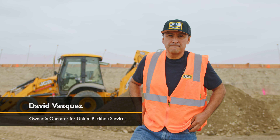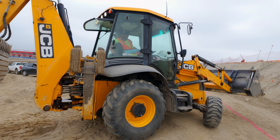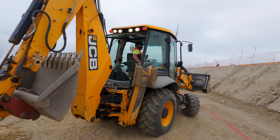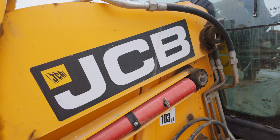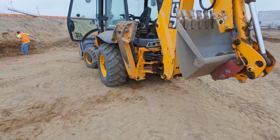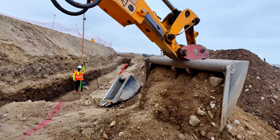Hi, my name is David Vasquez. I'm the owner-operator of United Backhoe Service. We started buying JCBs in 1988. My dad was one of the first owner-operators to buy a JCB side shift in California, and ever since then it became pretty popular. A lot of people got to see it on job sites and liked the way it worked. So since then we've been loyal to JCB. Previous to that we bought Massey Fergusons and other machines, but JCB has really been the go-to machine for us.